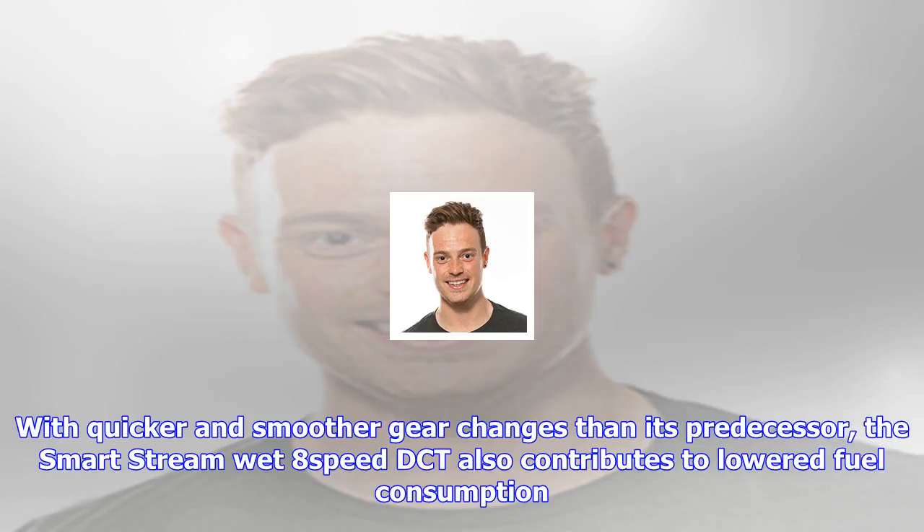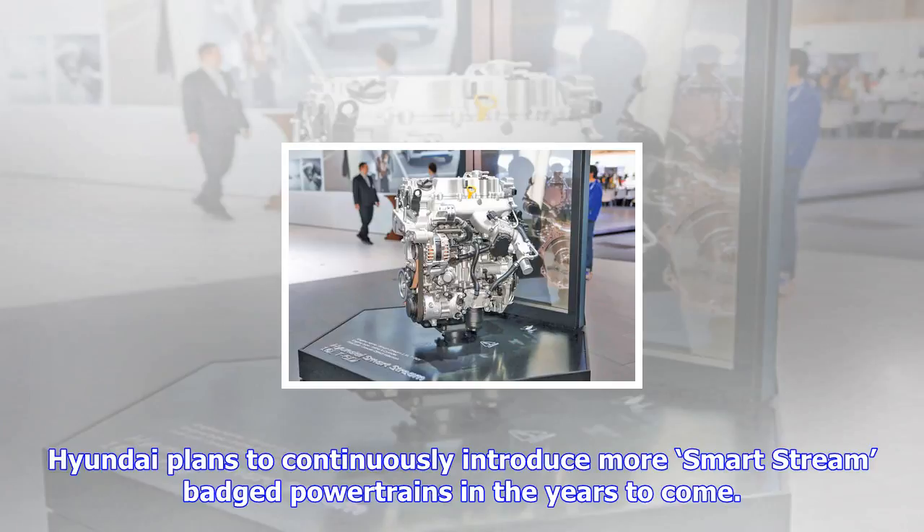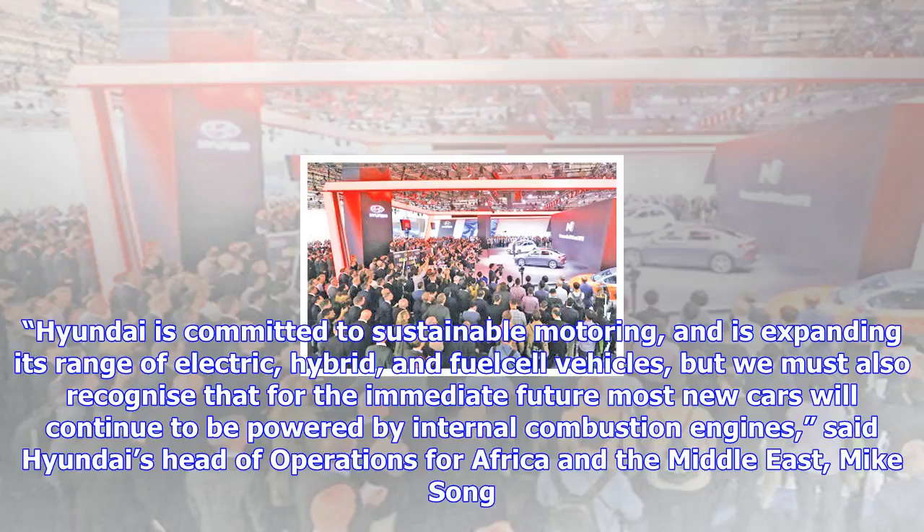Hyundai is committed to sustainable motoring and is expanding its range of electric, hybrid, and fuel cell vehicles, but we must also recognize that for the immediate future most new cars will continue to be powered by internal combustion engines, said Hyundai's head of operations for Africa and the Middle East, Mike Song. As part of the transition, we must ensure that our petrol engines are as efficient as possible, by using the best available technology, reducing fuel consumption and tailpipe emissions.